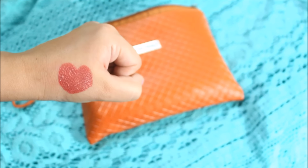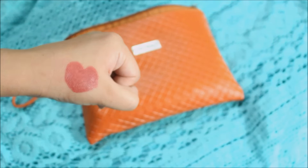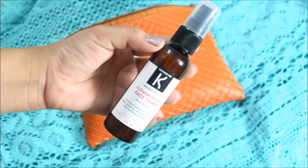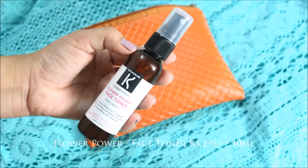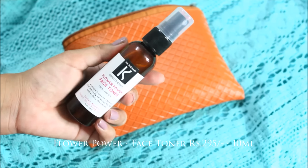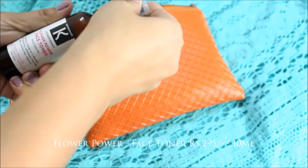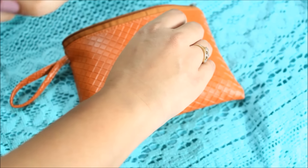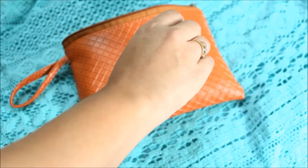The next product is the Flower Power face toner from Chrono Care. This is a full-size product — 100ml, priced at 295 rupees. It has no fragrance; it's a pure natural product — fragrance-free, paraben-free, and SLS-free. So there's no harm in trying it out.